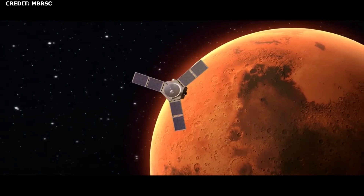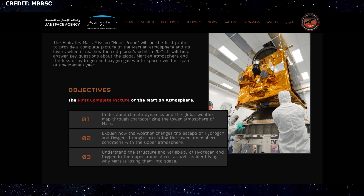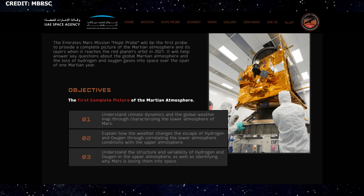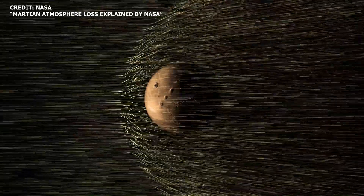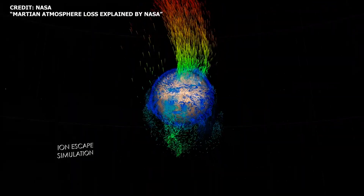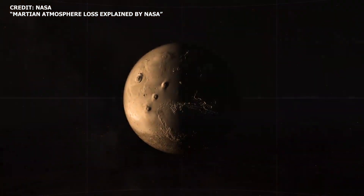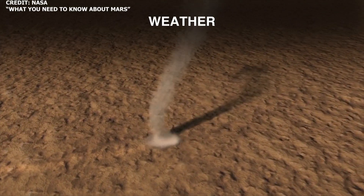The Emirates Mars Mission's Hope probe is designed to investigate the global Martian atmosphere. The goals are in line with those outlined by NASA's Mars Exploration Program Analysis Group. Through the characterization of the lower atmosphere, the probe will provide insights into Martian climate dynamics and provide the first global weather map of the red planet. Characterization of the upper atmosphere, as well as correlating data between the upper and lower atmosphere, is expected to yield insights into why Mars is losing hydrogen and oxygen into space. Effectively, Hope is designed to study the dynamic interplay between gases in the lower and upper atmosphere and the Martian weather at various geographic locations, as well as provide insights about Mars's drastic climate change over time.